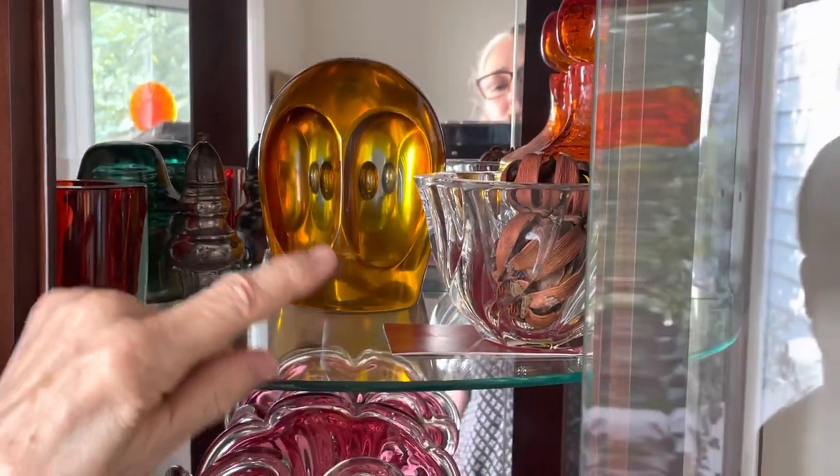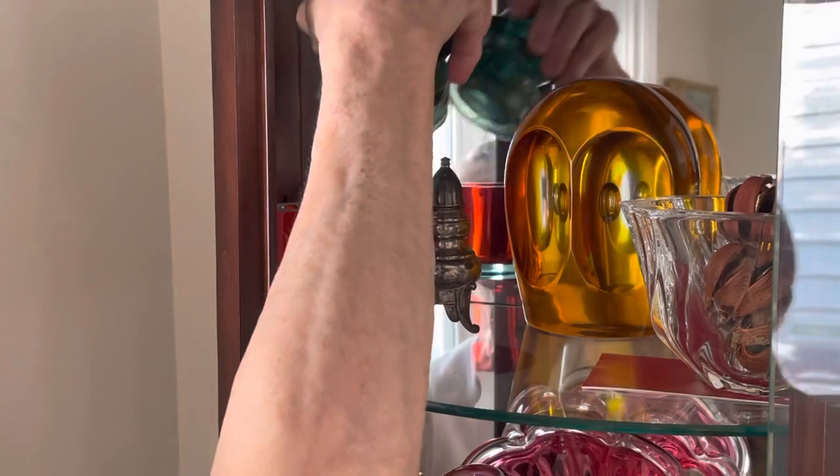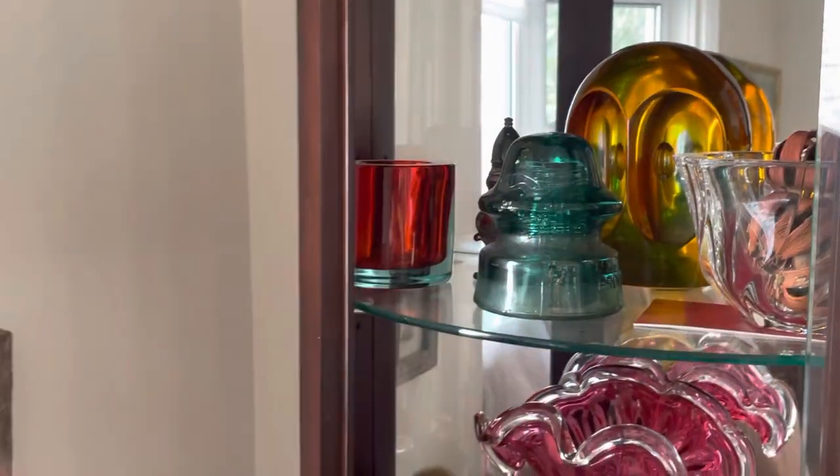We had a conference in Sweden and they gave us Swedish crystal there. This one I just like because it must be worth something. This is what they used to put on the telephone wires.